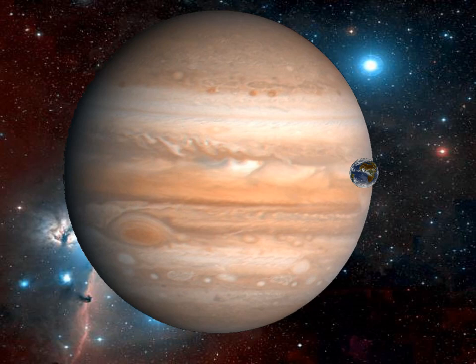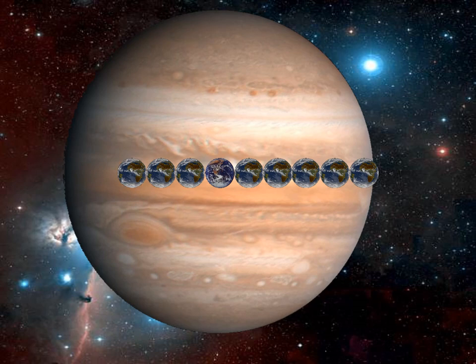How many Earths would it take to go across the diameter of Jupiter? Counting — two, three, four, five, six, seven, eight, nine... eleven. So it's about eleven Earths across Jupiter's diameter. You could almost say that the Earth is to Jupiter as Jupiter is to the sun — not quite, but similar.